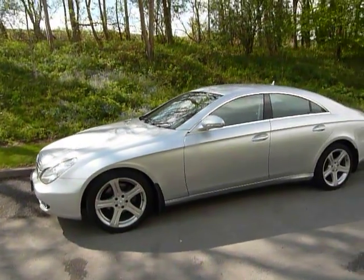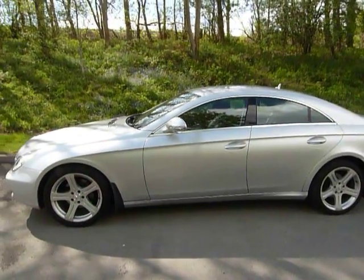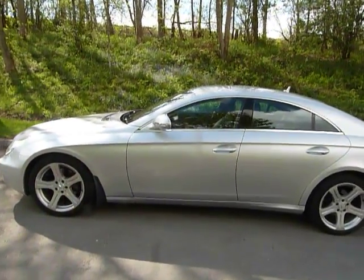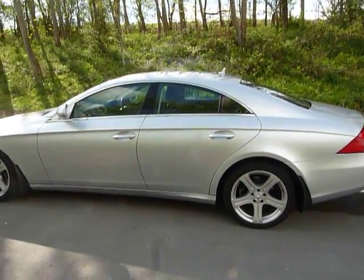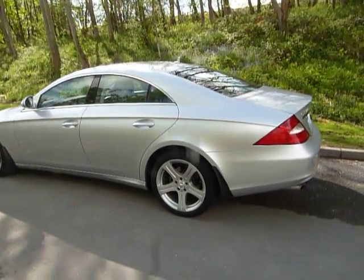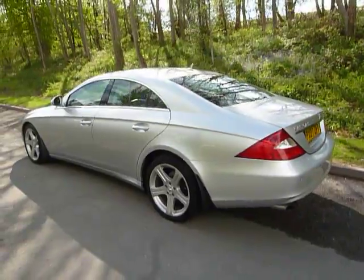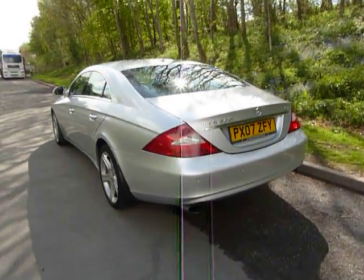Now this vehicle looks absolutely stunning — very, very smooth indeed, almost like riding and driving around in your armchair, it's that smooth. The 3.0L diesel auto has covered just over 46,000 miles. It comes with almost everything imaginable you can think of, and I'll run through some of the equipment shortly.